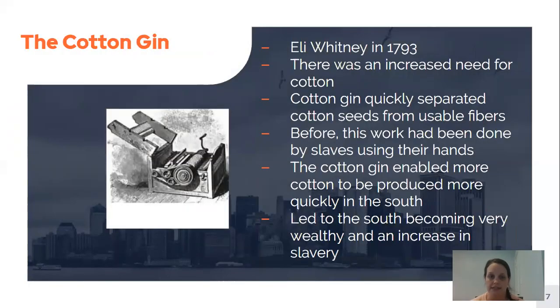Another big invention connected to that is the cotton gin, invented by Eli Whitney in 1793. Because of the Spinning Jenny there was an increased need for cotton, and the cotton gin separated cotton seeds from usable fibers. Cotton is a plant that has to be picked, and the seeds must be separated from the rest of the plant before it can be used. The cotton gin enabled this separation to happen more quickly, so they were able to get more cotton produced more quickly in the south.